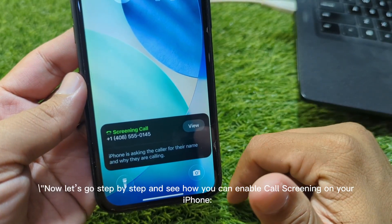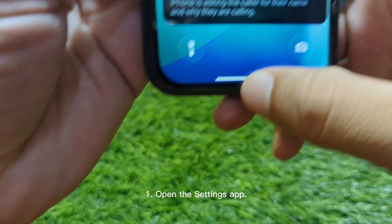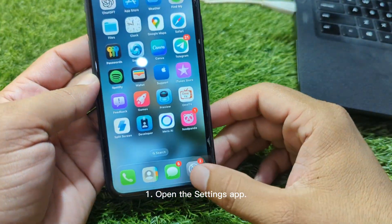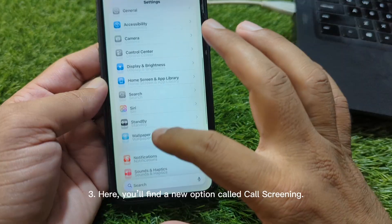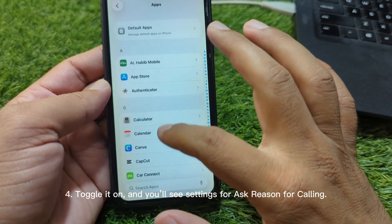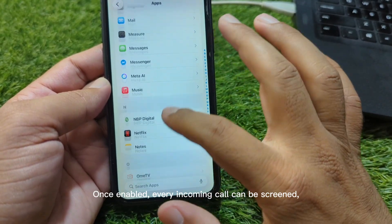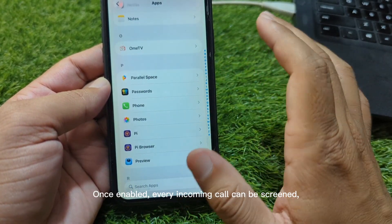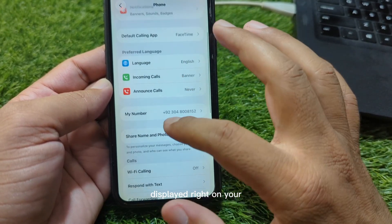Now let's go step by step and see how you can enable call screening on your iPhone. One: open the Settings app. Two: scroll down and tap on Phone. Three: here you'll find a new option called Call Screening. Four: toggle it on and you'll see settings for Ask Reason for Calling. Once enabled, every incoming call can be screened and you'll get the caller's reason displayed right on your screen before you decide to answer.